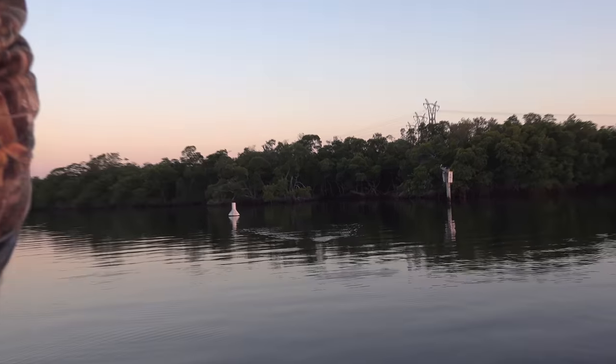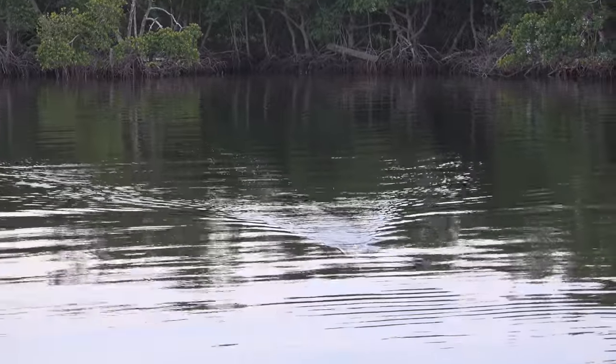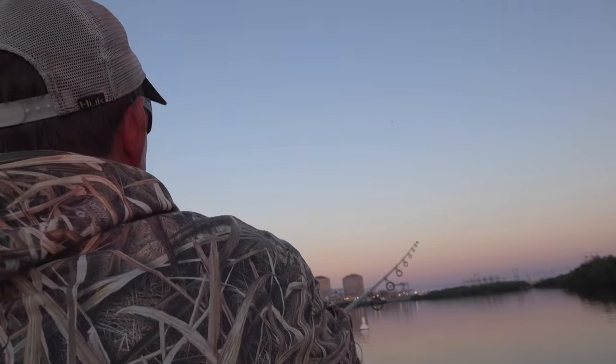Look at this — shark! Oh my gosh, did you see that? I was zoomed in on your bait. A big bull shark or something, some kind of big shark. I lost a catfish, can I just get that?